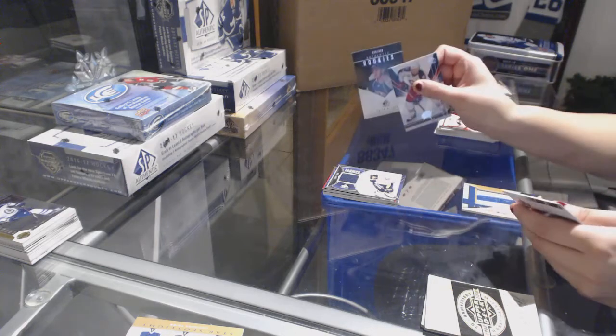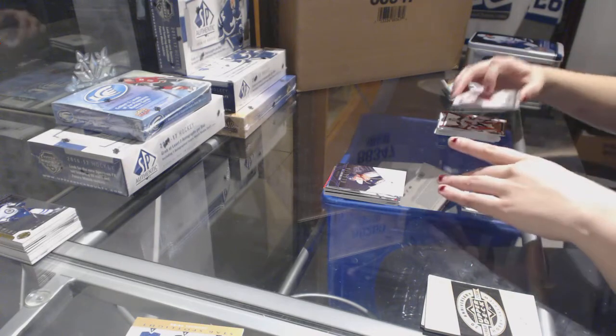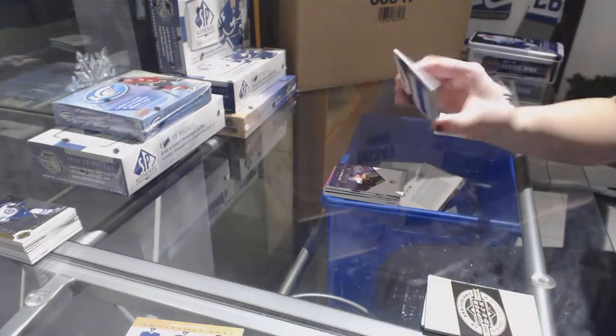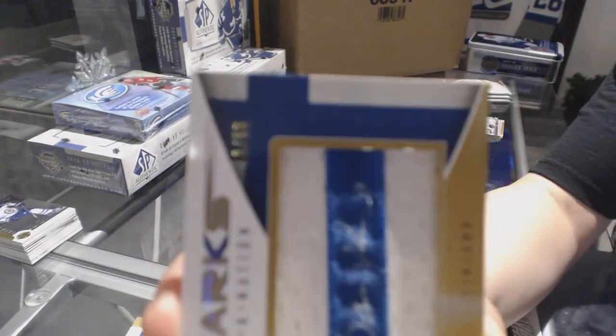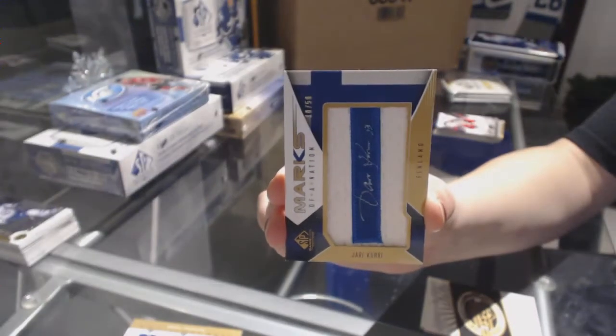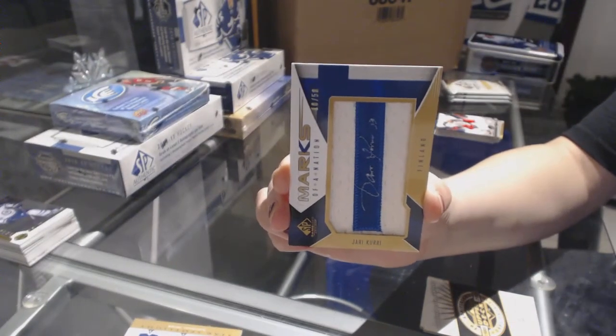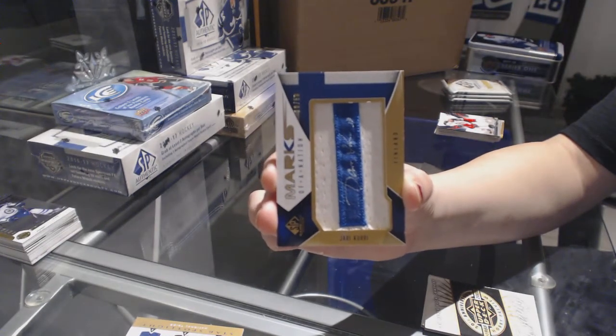Rookie numbered to 699 of Colin Wilson for the Predators, and we've got a Marks of a Nation numbered to 50 for the Edmonton Oilers, Jari Kurri. That's kind of neato.